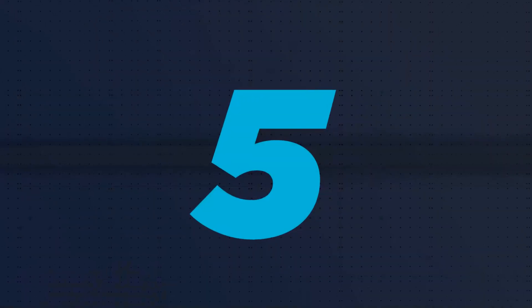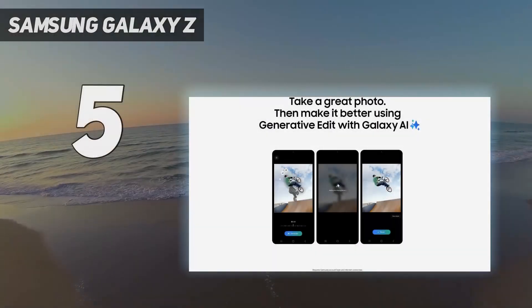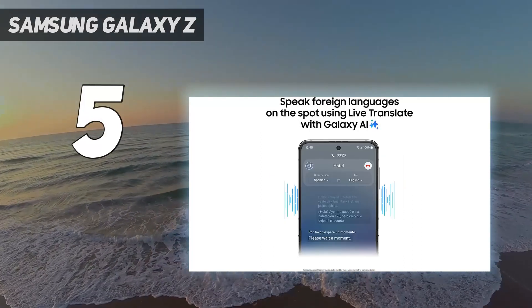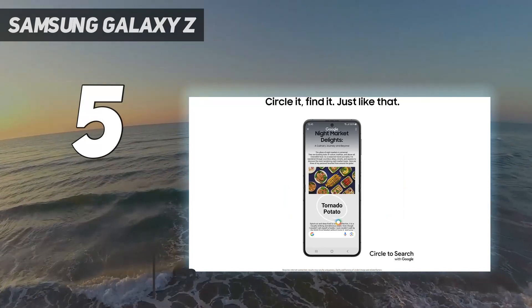Starting at number 5: the Samsung Galaxy Z Flip 5. Samsung didn't reinvent its clamshell style foldable, but the Samsung Galaxy Z Flip 5 does all that it needs to do for the company to hold on to its foldable crown.